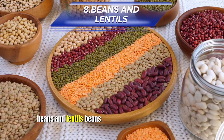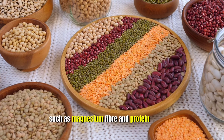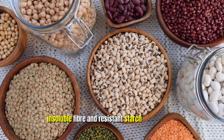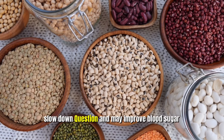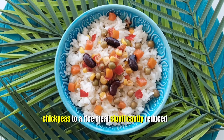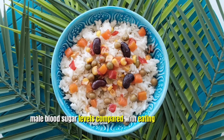Eight: Beans and Lentils. Beans and lentils are rich in nutrients such as magnesium, fiber, and protein that can help lower blood sugar. They're particularly high in soluble fiber and resistant starch, which helps slow digestion and may improve blood sugar response after meals. Try adding black beans or chickpeas to a rice meal — studies show this significantly reduced post-meal blood sugar levels compared with eating rice alone.